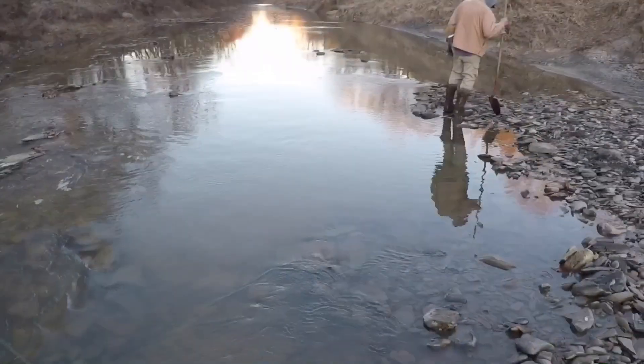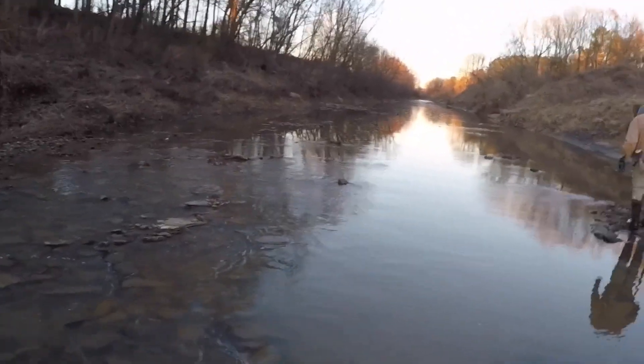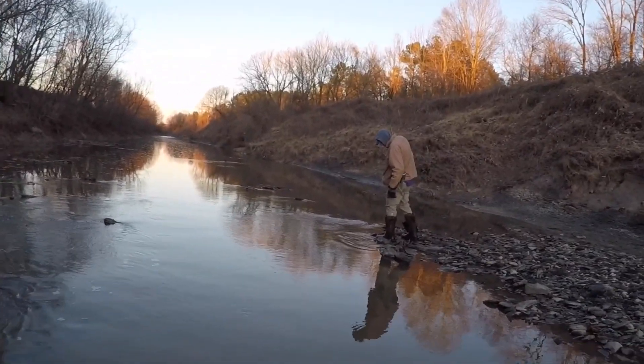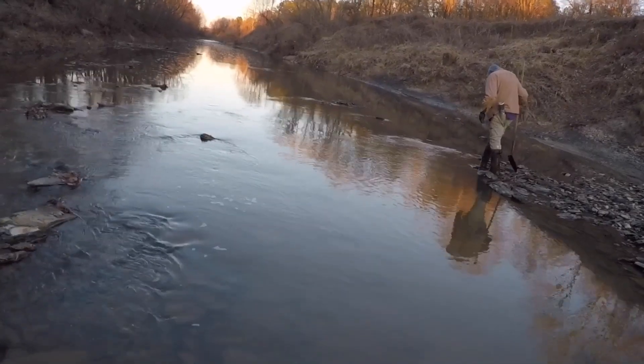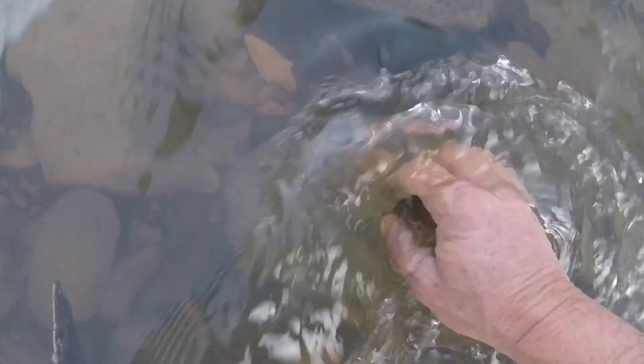Alright, this is Chris and Larry, Christian Archaeology. First of all, I'd like to give thanks to the Lord for blessing us with another day. Been in the creek about 30 or 40 minutes, something like that, and I walked up on something right here. Gotta check that out. I hope it's as good as it looks. Oh, that water's cold.